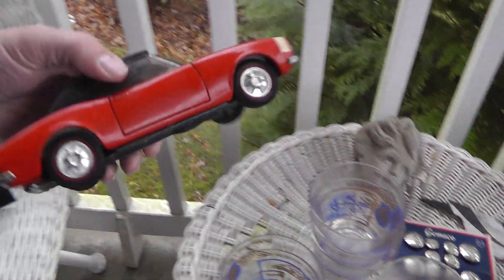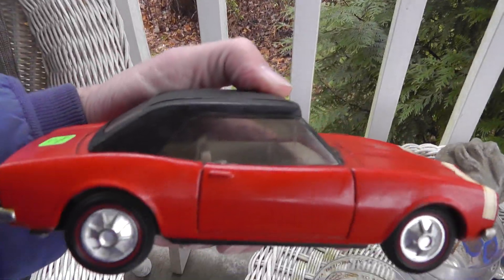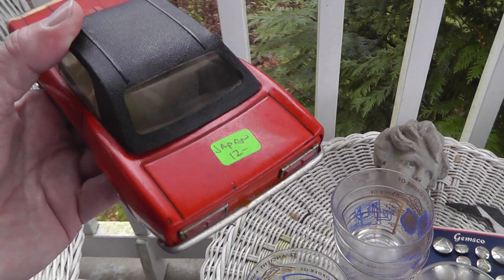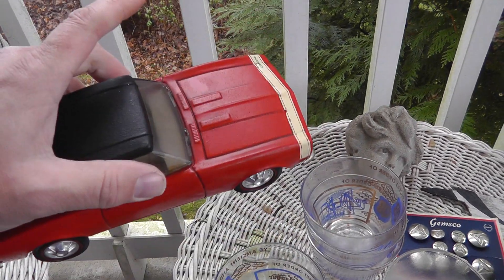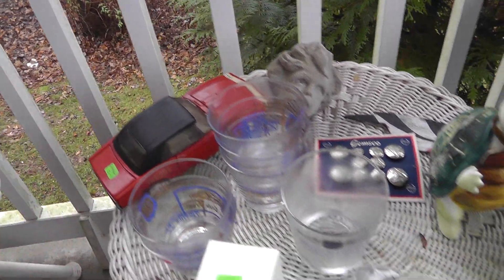Eight bucks on that. Ten toy Camaro — I think it's a '69. My sister had one just like this, same color too. Twelve on that. Nice old tin toy in good shape. Somebody that has one of these will probably buy that and put it on their shelf.